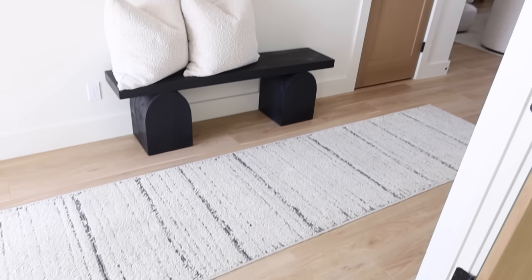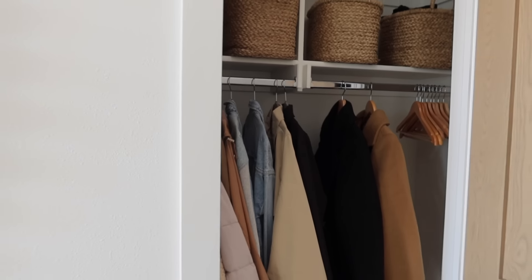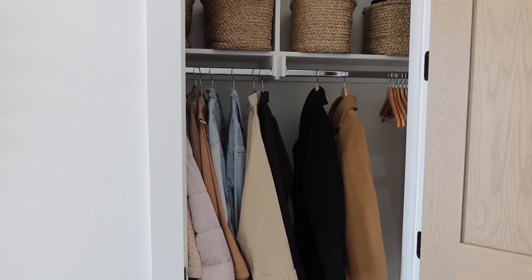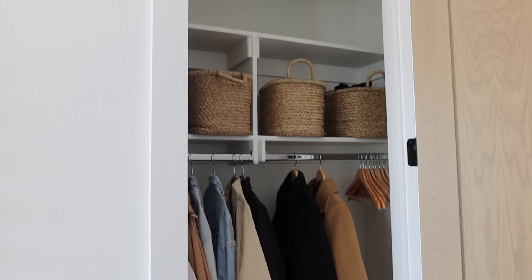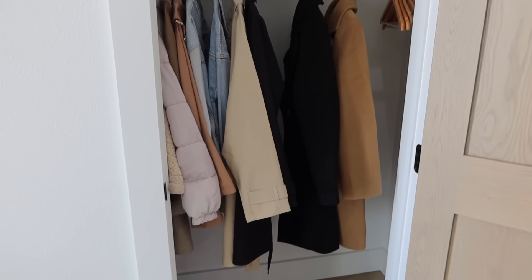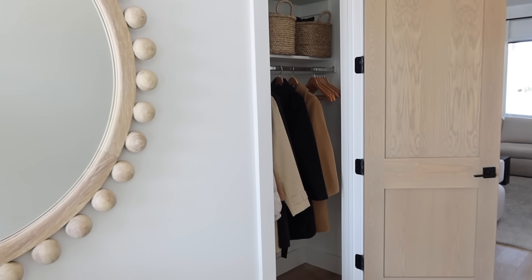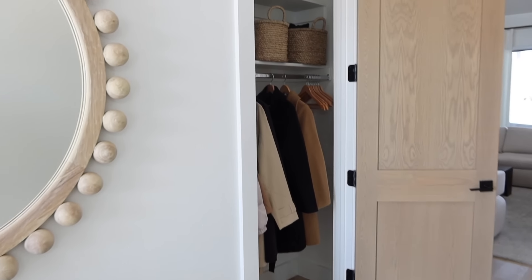The rug is from Boutique Rugs — I probably need to replace it soon, it's getting a little dirty. We've had a lot of workers and company in the house. We also have this coat closet right here. Currently I have all my jackets in it because it hasn't been cool enough that I need them yet. I just have these baskets and we still have a lot of extra space. You're going to see throughout our house I don't use every nook and cranny — if I can leave space I'm going to. Just because you have an extra drawer or closet does not mean you have to fill it up.